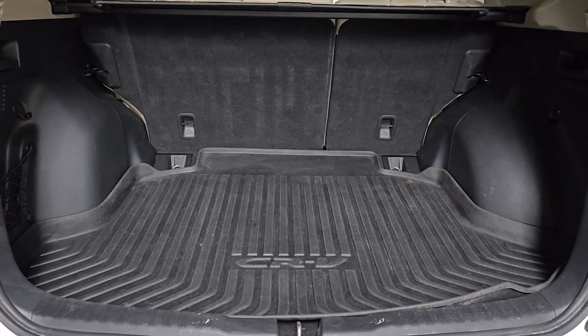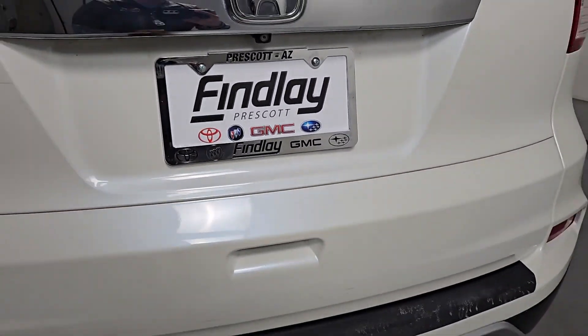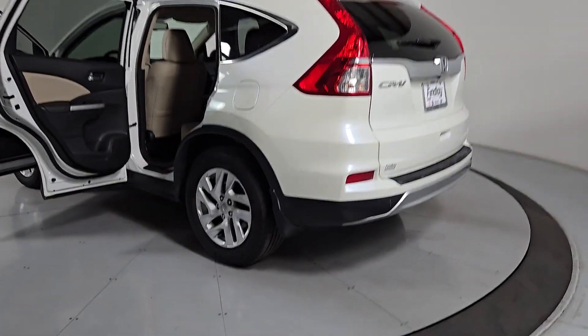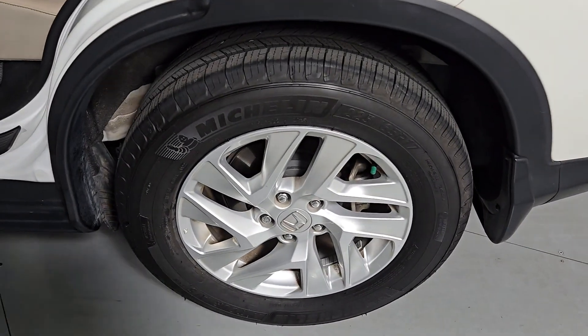The following are some of this vehicle's highlighted options: navigation system, keyless entry, sunroof/moonroof, heated mirrors, satellite radio, backup camera, fog lamps, power liftgate, aluminum wheels.